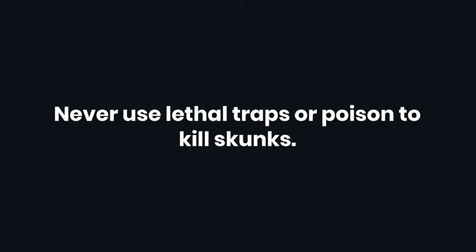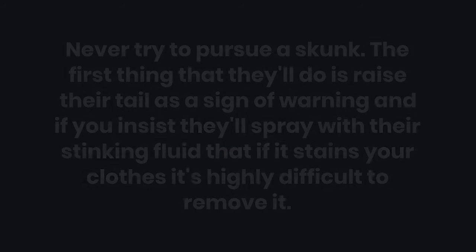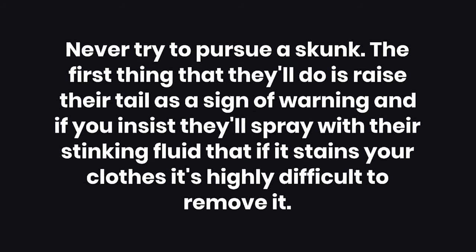Warnings: Never use lethal traps or poison to kill skunks. Never try to pursue a skunk. The first thing they'll do is raise their tail as a sign of warning, and if you insist, they'll spray with their stinking fluid — which, if it stains your clothes, is highly difficult to remove.